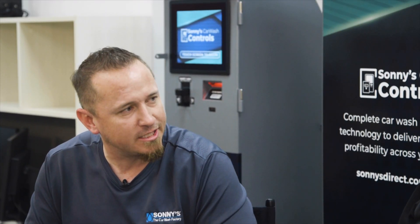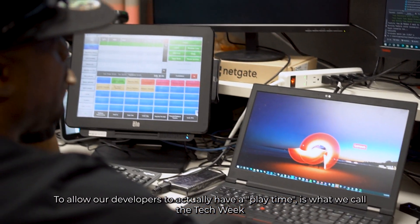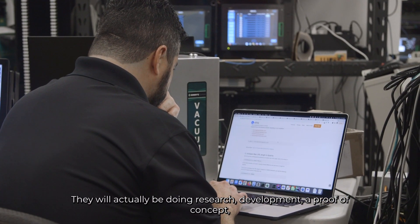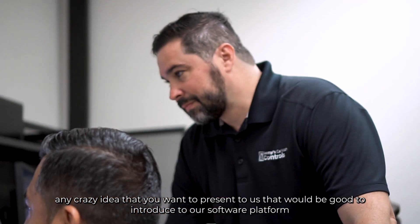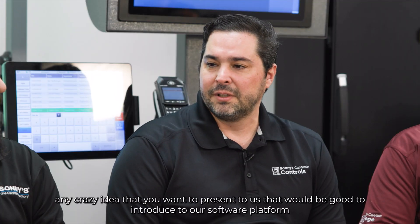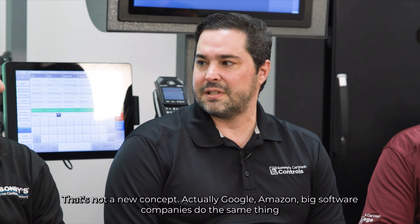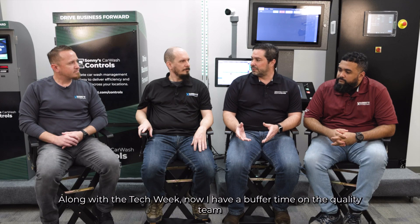Software releases — we're doing them every five weeks. Cristiano, why did we change it to five weeks? To allow our developers to actually have play time. It's what we call the tech week. They'll be doing research, development, proof of concept — any crazy idea they want to present that would be good to integrate into our software platform. That's not a new concept; Google, Amazon, big software companies do the same thing. Along with the tech week, I now have buffer time for the quality team to do extra regression and guarantee even greater software quality.